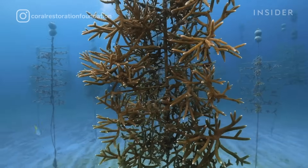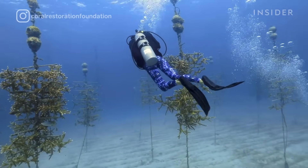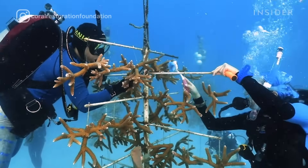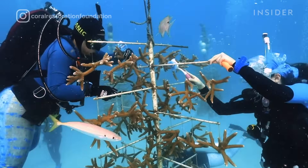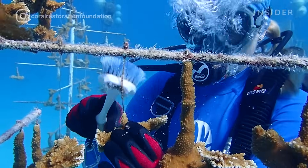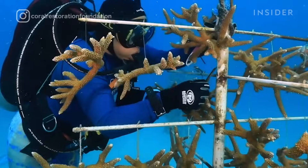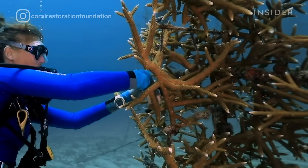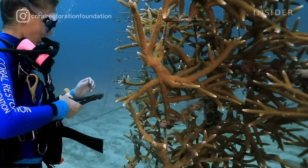You'll see our divers swimming through this forest of coral trees. Some of the main activities they're likely to do in a nursery is cleaning — removing algae, biofouling, and any other organisms that have grown on those structures and might compete with that coral for living space. We use very simple materials: wire brushes or a chisel to clean the structures themselves, and clippers to cut the coral or cut the monofilament line that the coral is suspended from the tree with.